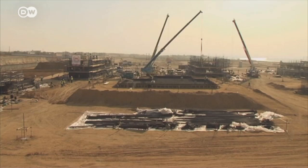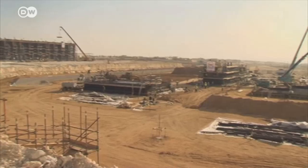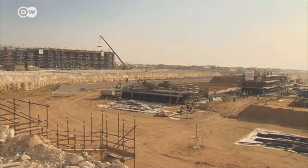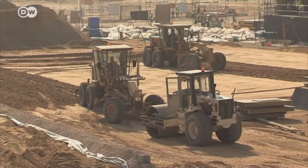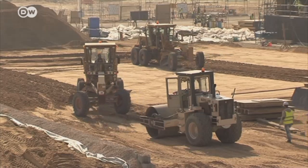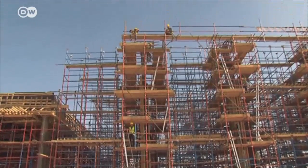Three months from now, the turbine is due to arrive in Beni Suef, some 100 kilometers south of Cairo. It's set to generate electricity by the end of the year and eventually become part of the biggest gas and steam turbine power plant in the world.